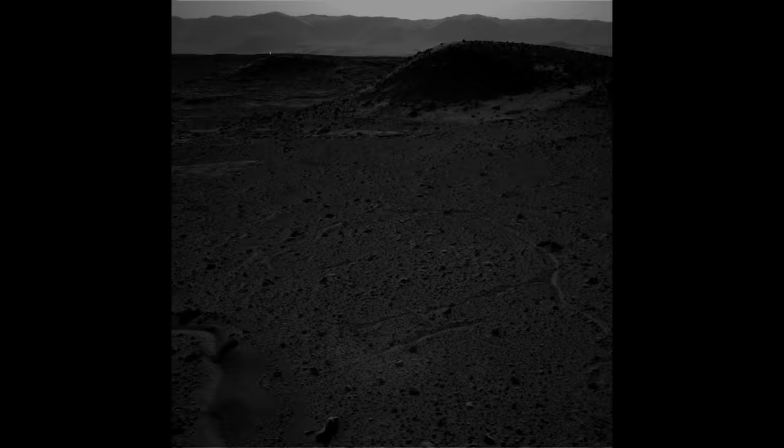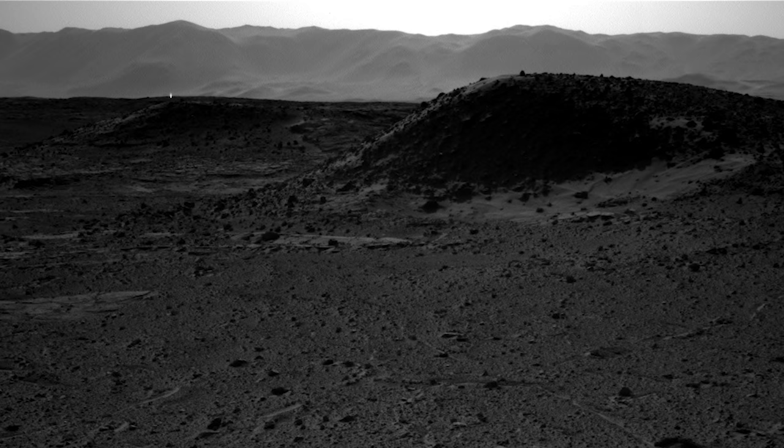On Sol 589, Curiosity captures something that shocks scientists: a glowing light in the distance.